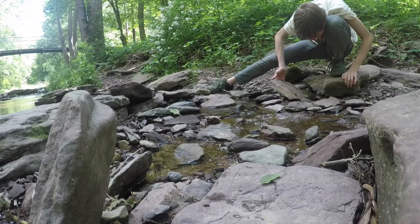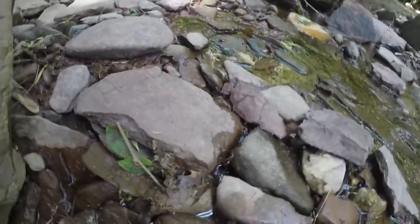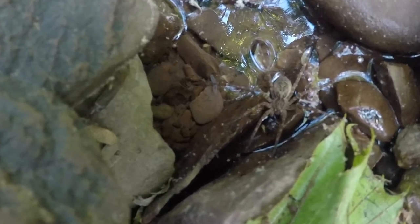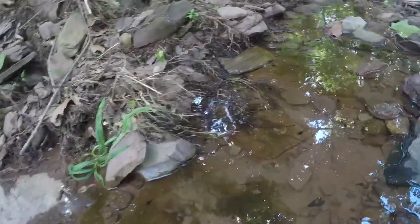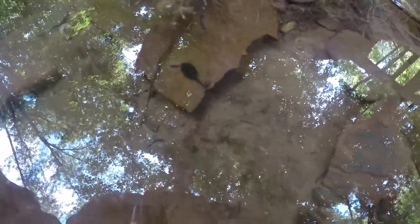That's a big wolf spider. There's a monster wolf spider. Look at the size of that guy - that's one of the biggest I've ever seen. This is why I love pockets of water like this so much, because sometimes in the pockets of water you can find tadpoles.